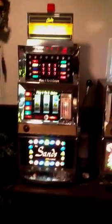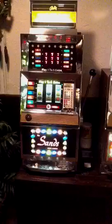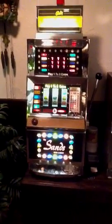Wonderful machines. Bally produced these from the late 60s all the way up until about 1980. So, that's a Bally 873 for you.